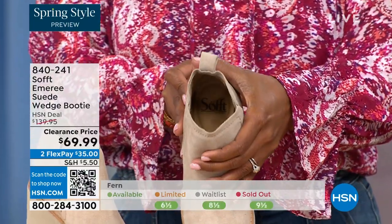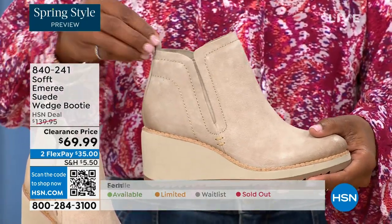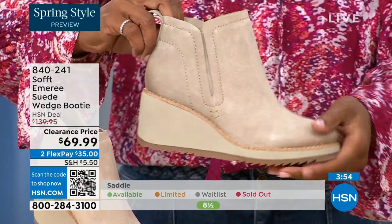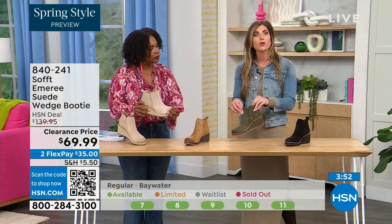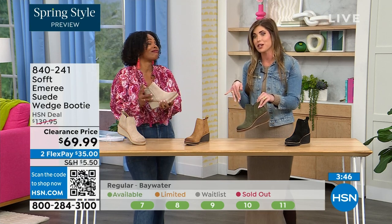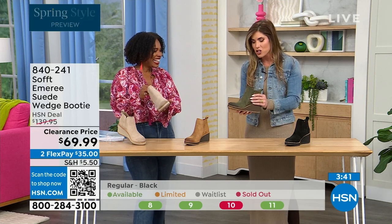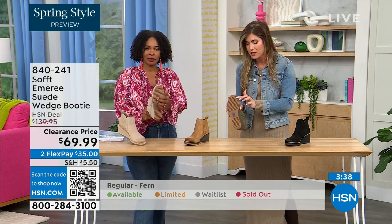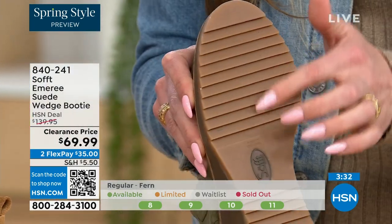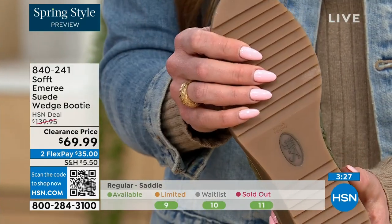Soft has been making shoes since 1929, so it is not our first rodeo. We've really perfected it and pride ourselves on genuine Italian leather and genuine suede. The nice thing about this booty is if you're wearing it in climates where it's wet or there's snow, the traction on the bottom is incredible — you can even see those teeth in the grips from the side. If you're in sleeker climates or when it's raining, you're not going anywhere. You're going to stay upright.